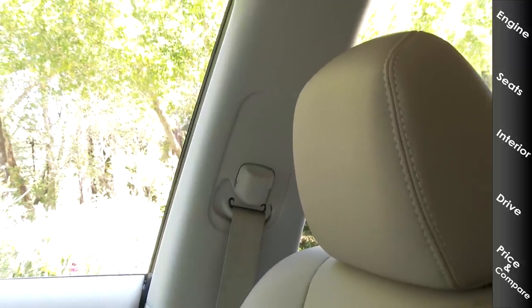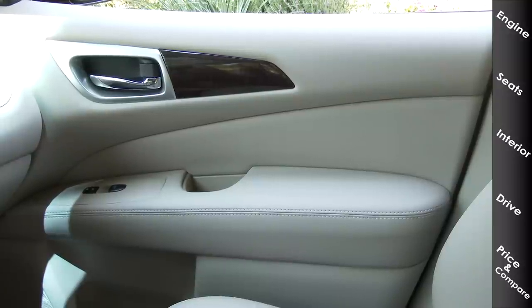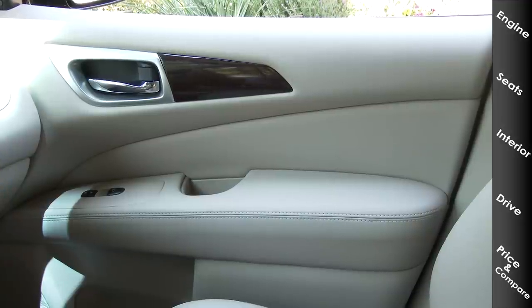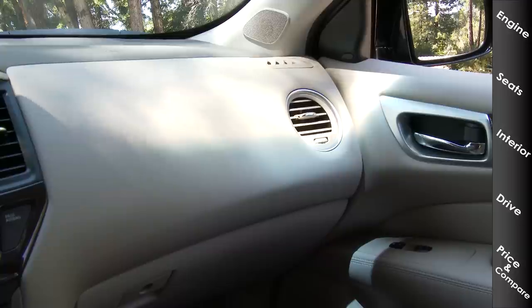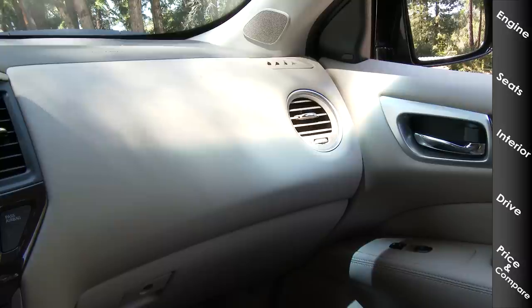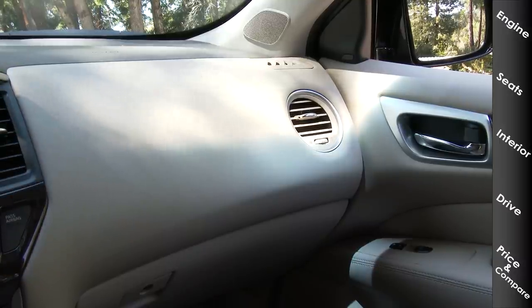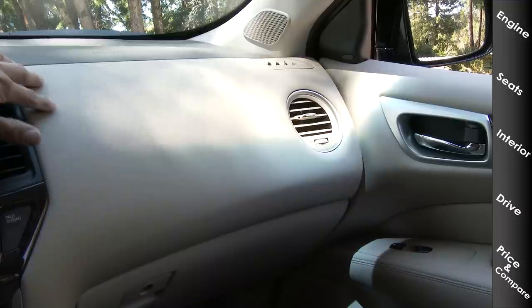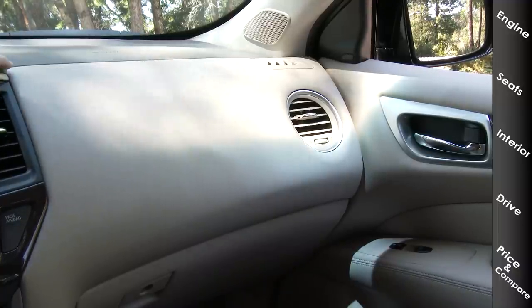Taking a look up front, we have height-adjustable seat belts and two-way adjustable headrests for both the driver and the front passenger. Over on the doors, we have mostly soft-touch plastics, a very large and softly padded armrest, some imitation wood trim near the door handle, and soft-touch plastics most of the way around — with hard-touch plastics lower near the storage bin and the speaker grill at the bottom of the door panel. The hard-touch plastic on this dashboard doesn't feel quite as premium as some entries in this segment, but it has exactly the same texture as the soft-touch plastics on the door.